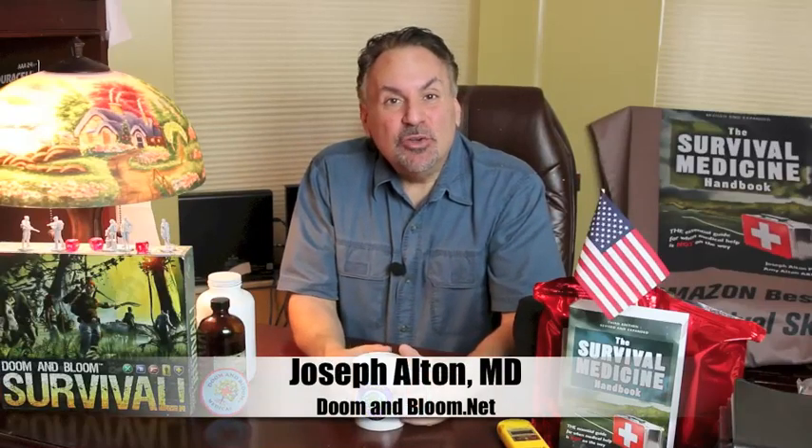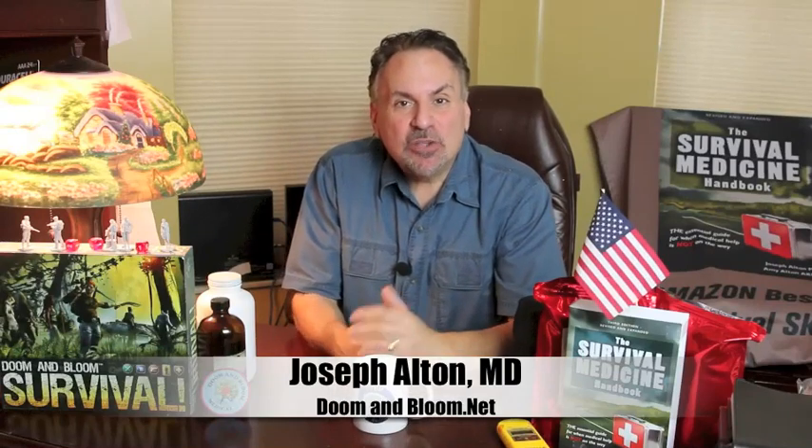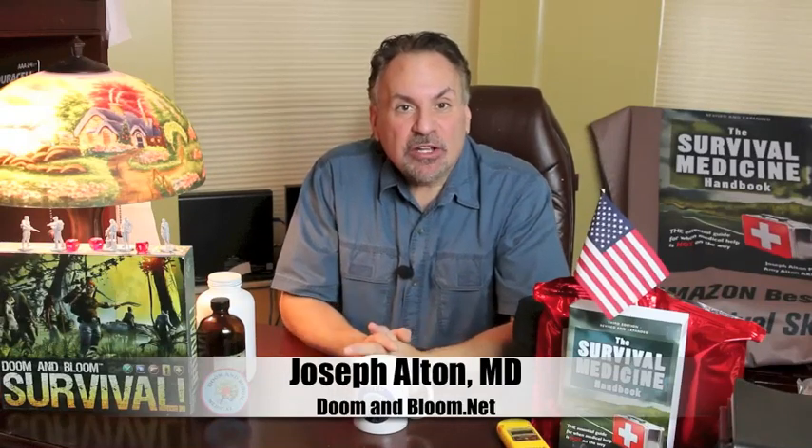Hi, I'm Joe Alton, MD of doomandbloom.net and also the New York Times and Amazon best-selling co-author of the Survival Medicine Handbook. Before I start, a quick thank you to American Survival Guide for including reviews of a number of our kits and books in their 2017 gear guide. This guide is loaded with all sorts of tools for the preparedness community and we're proud to be included. You can also see some of my articles in the next few issues of the magazine.